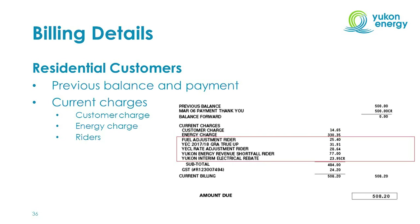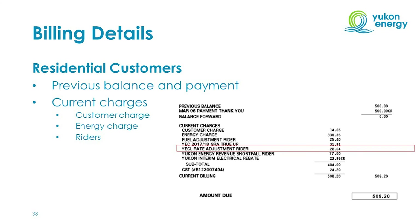The next section is the riders — additional line items on the bill. The first rider is the fuel adjustment rider, also known as Rider F. The majority of electricity generated in the Yukon is produced using hydro resources; a small amount of liquefied natural gas and diesel is also used in emergencies when hydro isn't available, and diesel is used in five communities not connected to the grid. Customers pay what Yukon Energy and Aqualectric Yukon pay for LNG and diesel. Next is the YECL rate adjustment rider, reflecting Aqualectric Yukon rate increases approved by the Yukon Utilities Board since 2011.